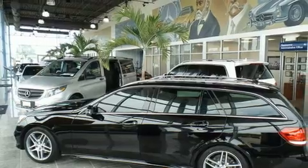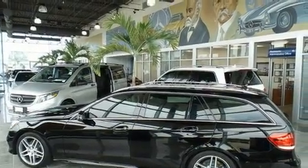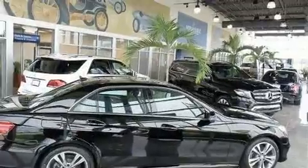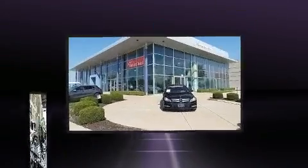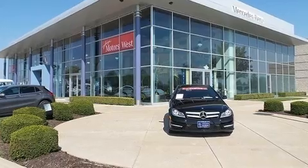Top features include front dual-zone air conditioning, delay-off headlights, one-touch window functionality, a leather steering wheel, a built-in garage door transmitter, automatic dimming door mirrors, and much more.